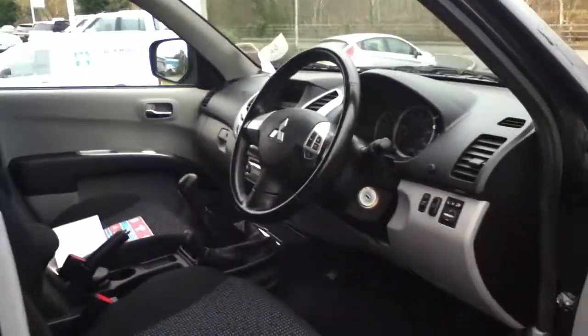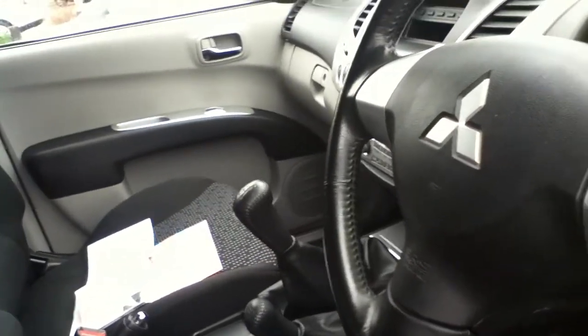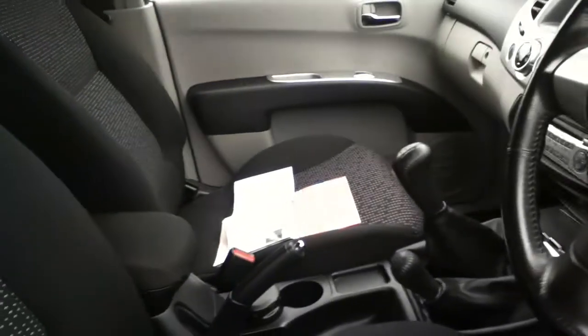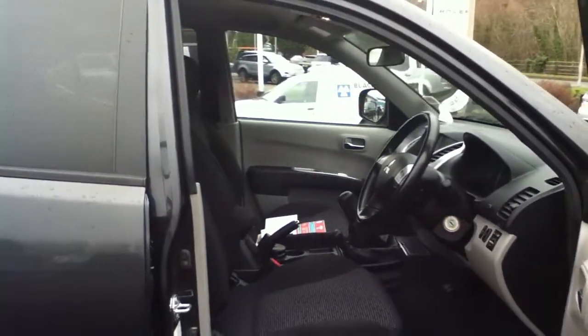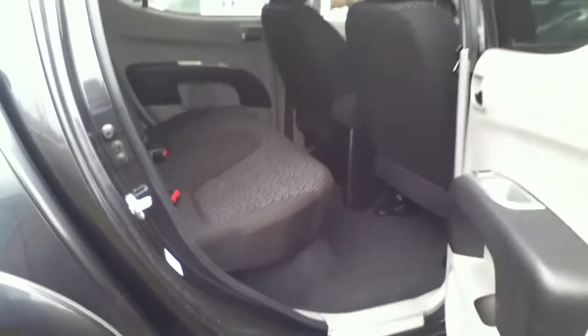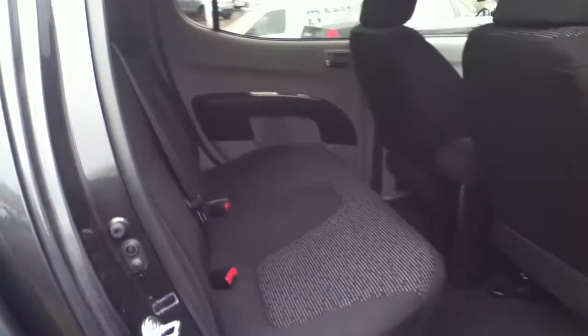This vehicle has two keys and the current mileage is 9,754 miles. I'm going to show you around the car. Let's go.